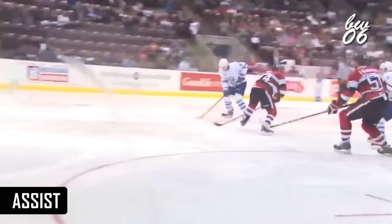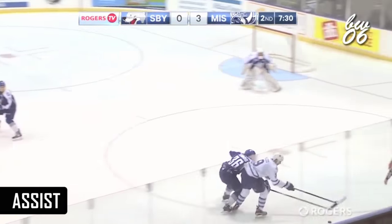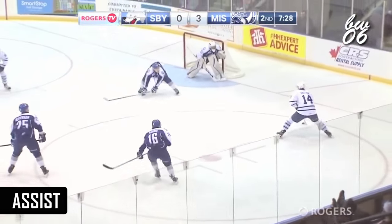Nylander, Bastian, Micah McLeod — a 4-4 hockey game. And again, that's chemistry right there. You can't teach that. That's just knowing where the other player on the ice is.